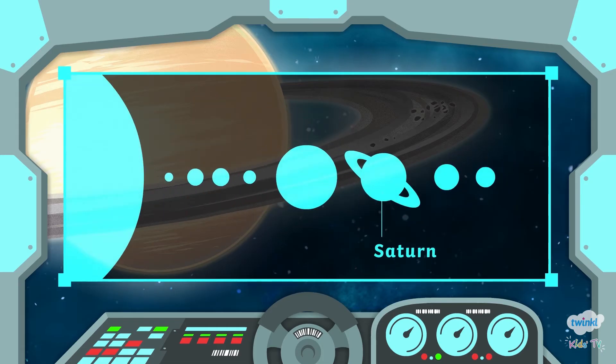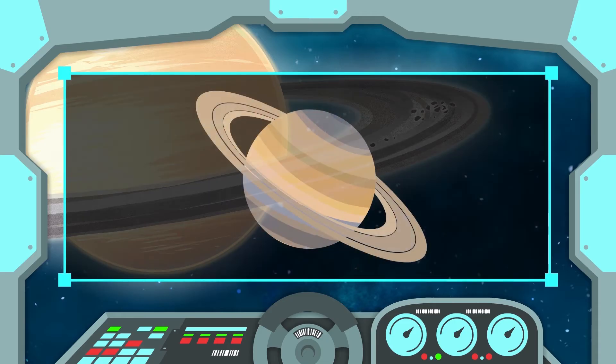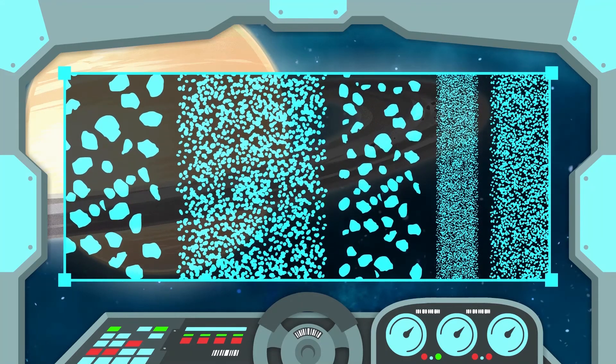Saturn takes 29.5 years to orbit the Sun. It has strong lightning storms and auroras. Saturn is made of gases and is encircled by thousands of rings of rock, dust and ice particles.